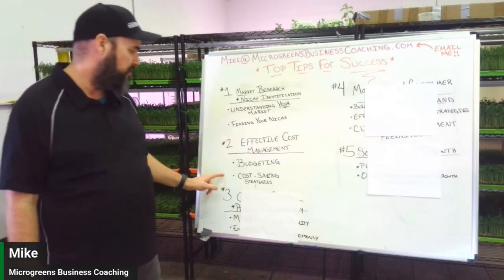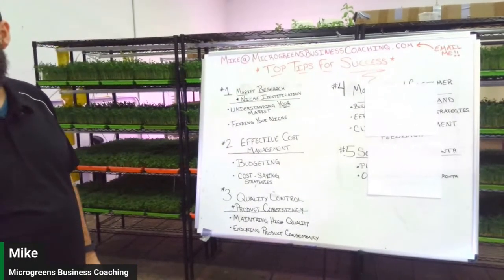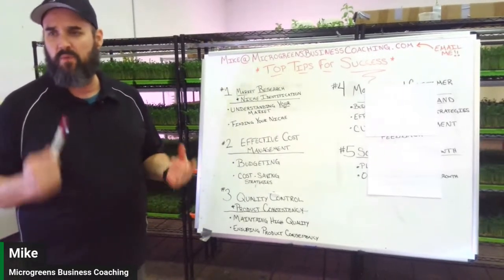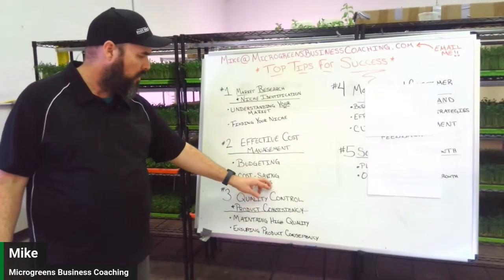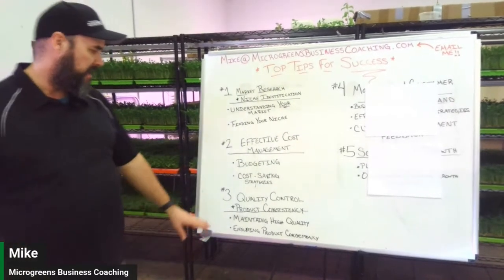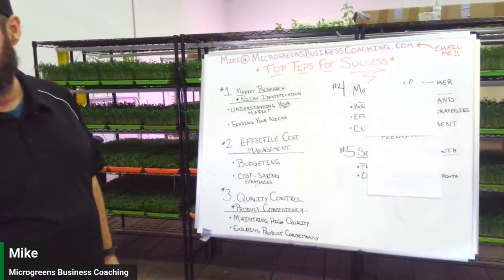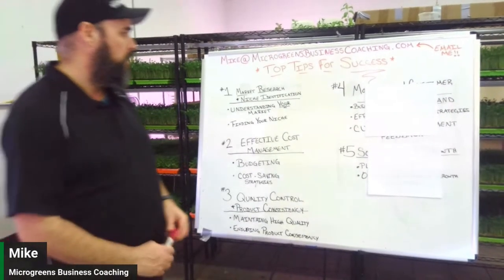Make sure you're budgeting your money and turning it back into your business. Quality control and product consistency are essential. High-quality products keep customers coming back. If you deliver wet greens that only last two days, customers won't return. Consistency is key — once you find how to grow high-quality products, keep doing the same thing over and over.